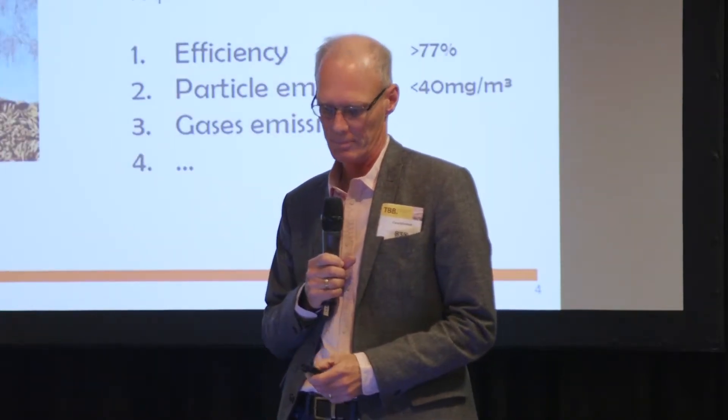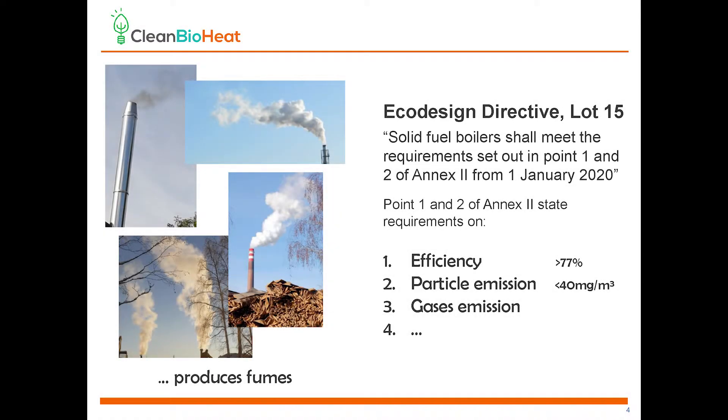But there is a problem. It produces fumes. These fumes contain vaporized water, soot particles, and combustion gases.